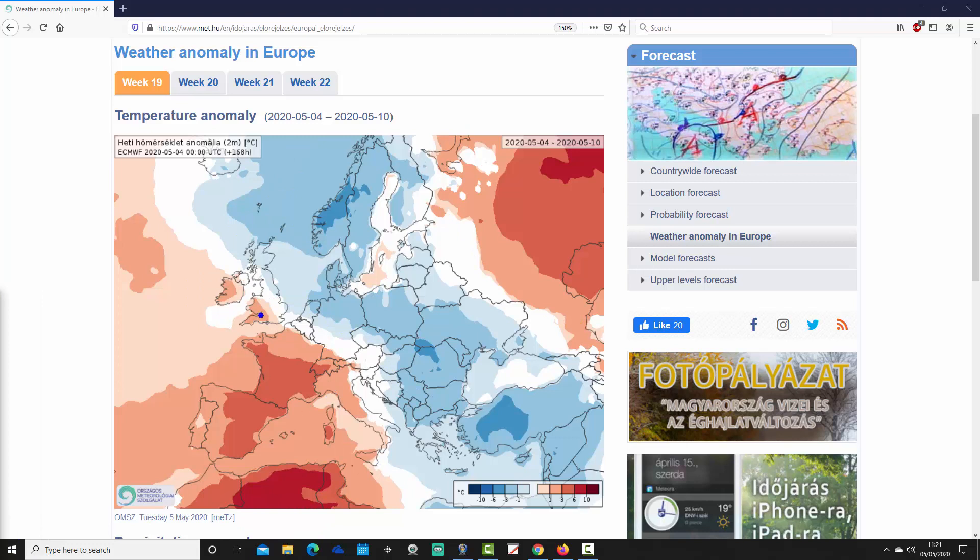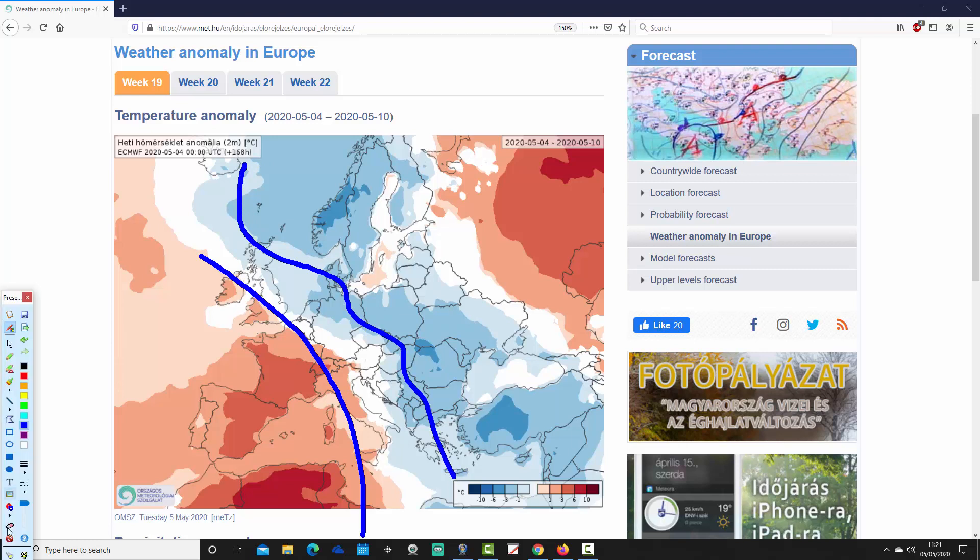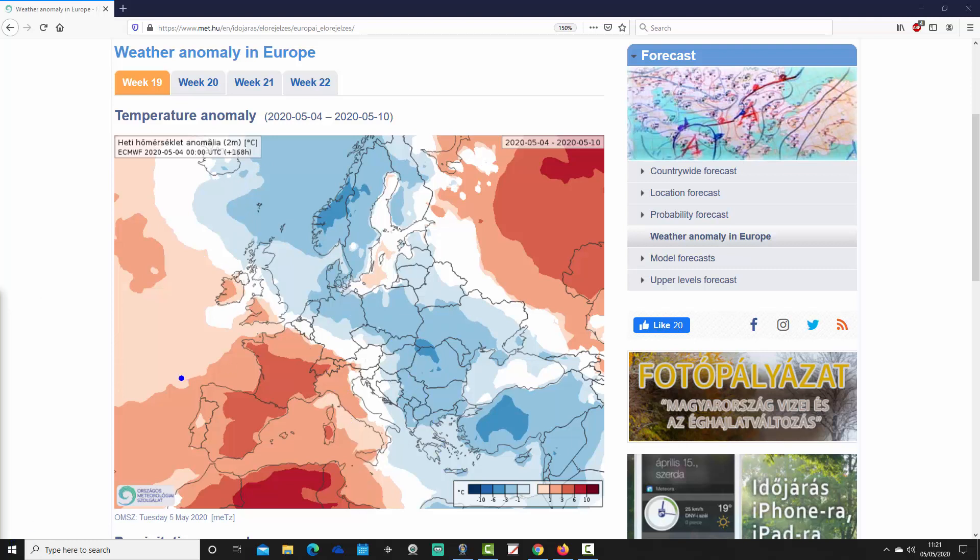So warming in this southwestern corner, and then cooler generally in northern and eastern parts of Europe. As far as the Mediterranean is concerned, it's warmer than average through the central and western part of the Med, from Italy to Portugal.